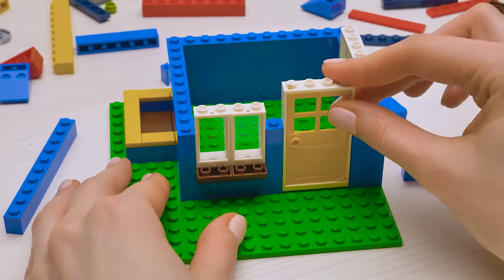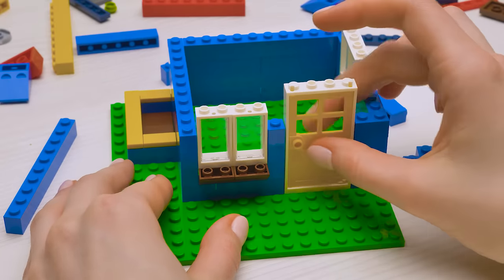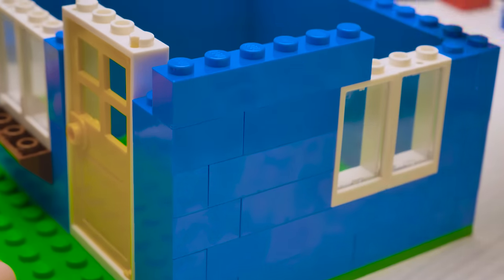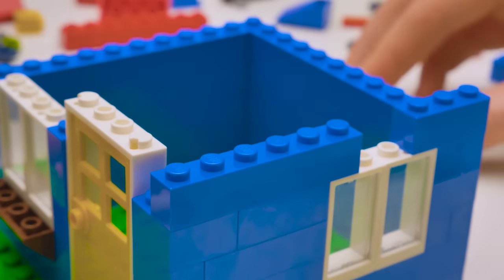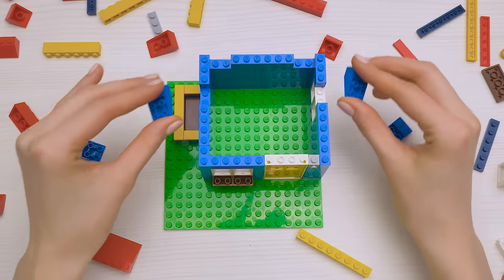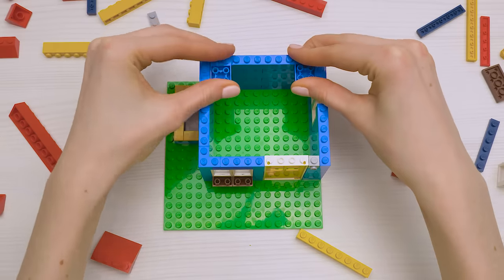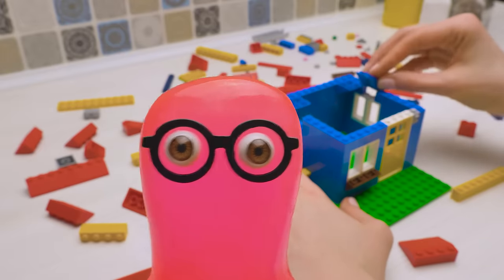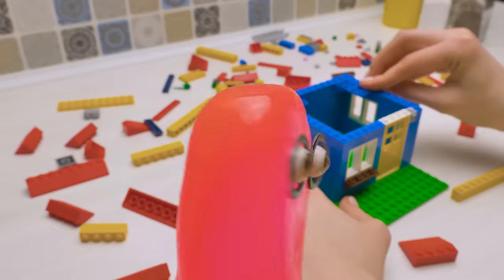Okay, let's get the door set too. It opens! And now I'll finish the walls. Another there. Now these little guys will be the base for the roof. Guys, if you think we should do more Lego crafts, give a thumbs up!